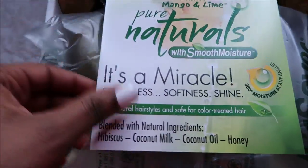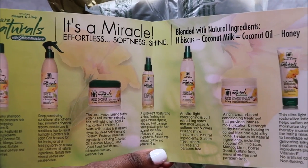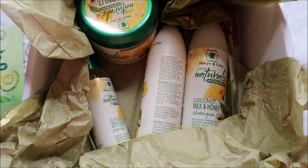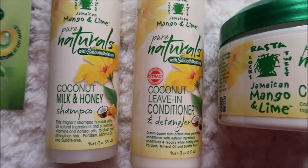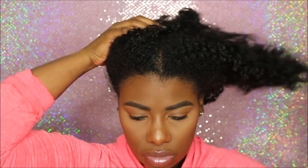Hey angels, I just want to start this video by telling you it's sponsored by Universal Beauty Products. The products we're looking at today are the Jamaican Mango and Lime Pure Naturals Smooth Moisture line, which comes with seven different products. I'm showing you guys the box and how everything was packaged — I received four items: the shampoo, the leave-in conditioner, the buttercream, and the styling serum.